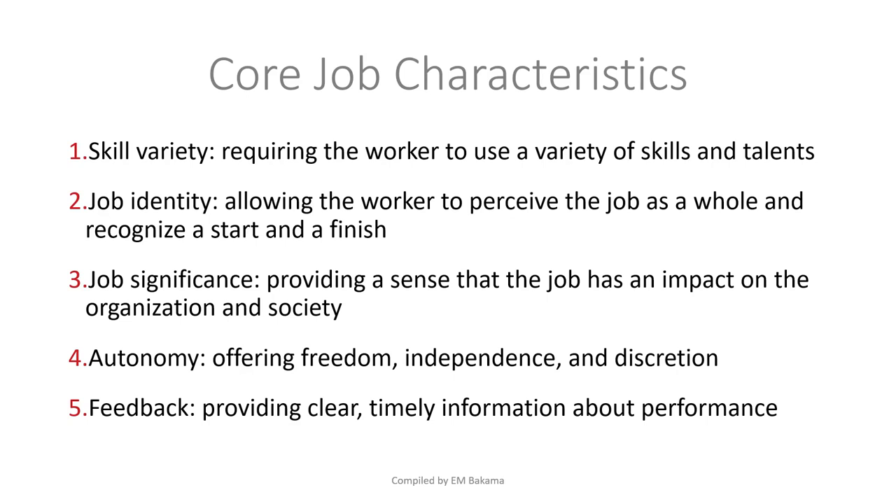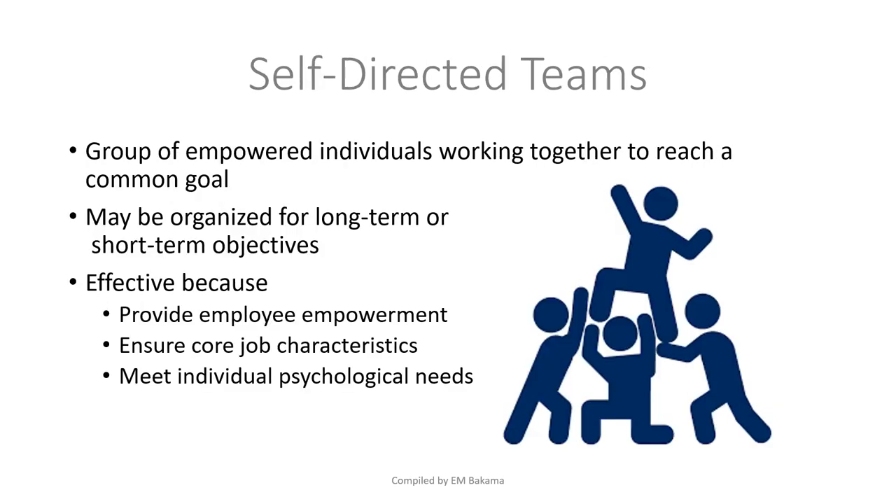Feedback is also key — allowing the employee to work, and then providing honest feedback: this is what you did well, this is what you did poorly. Once all these core characteristics are in place, the employee becomes satisfied at work and performance increases. Next, we have self-directed teams — studies show that teams are more productive than a single person working alone.